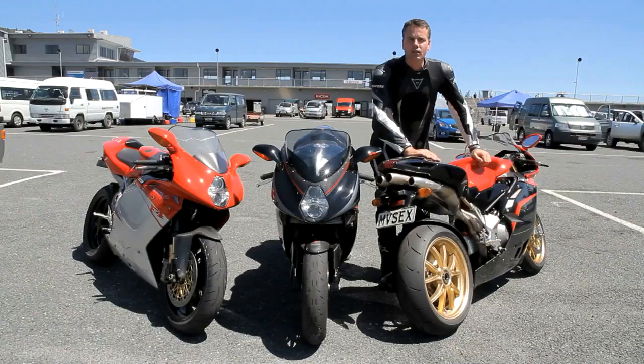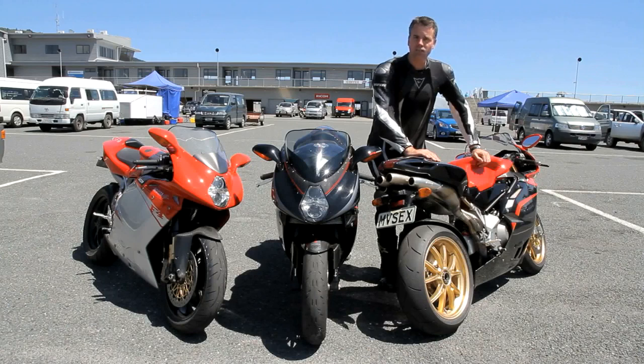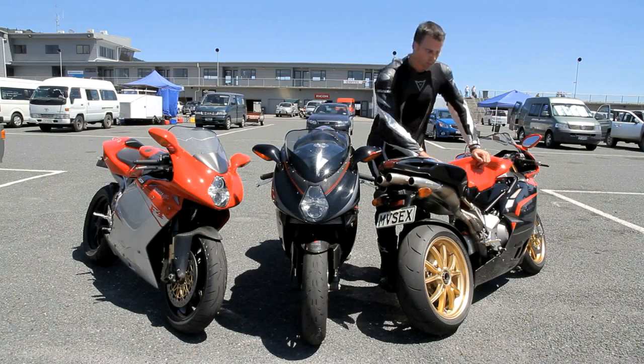Last but not least, over here we've got the Tamburini — one of 300 made, this is number 122. It was first purchased in the USA with a couple of owners there, then we imported it privately into New Zealand. Just to finish off, the horsepower of these bikes: on a dynamometer, the Tamburini is at about 157.8 horsepower. The 312R came back at 182.5.